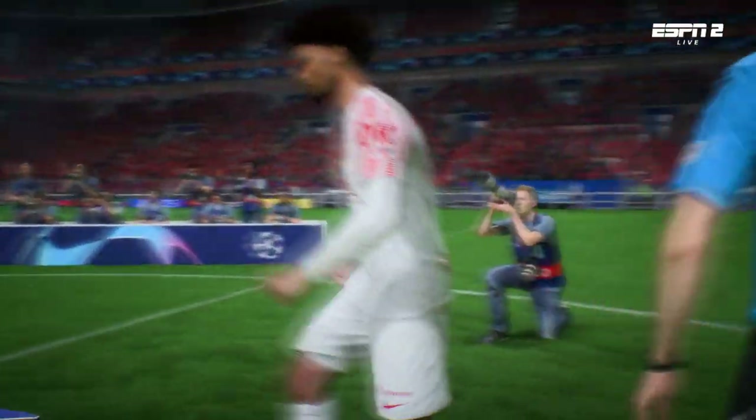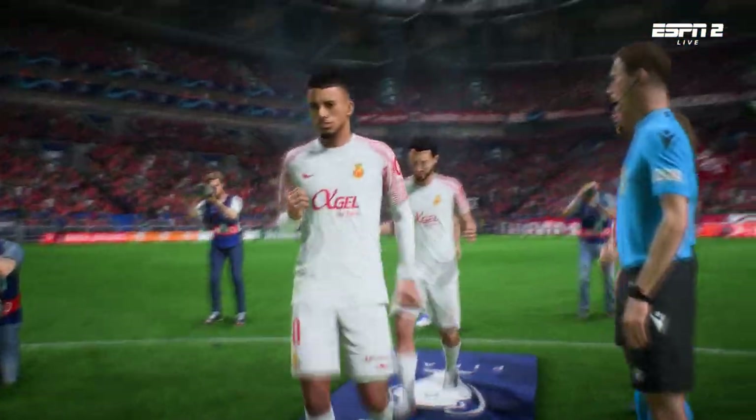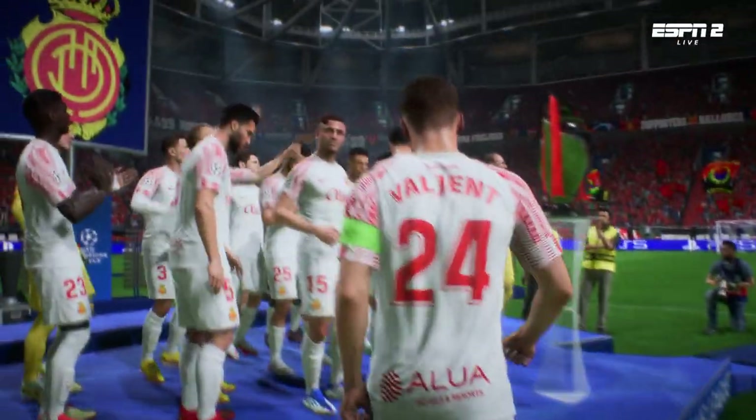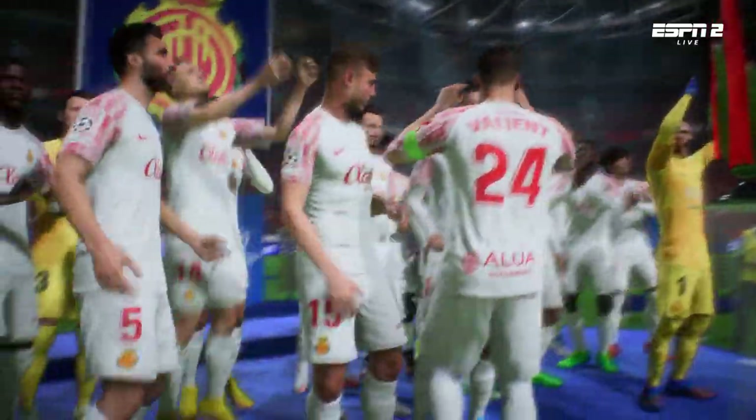They don't need to be reminded about what comes next — it's the presentation of the coveted Champions League trophy. There are some tired players out there, but what you can be sure of, they'll find some energy when they get their hands on the trophy. They'll be going mad in the next few moments.